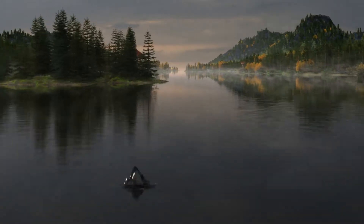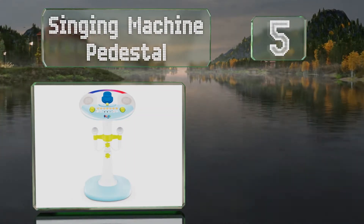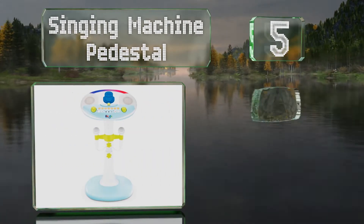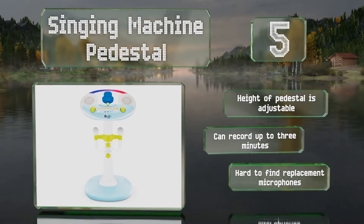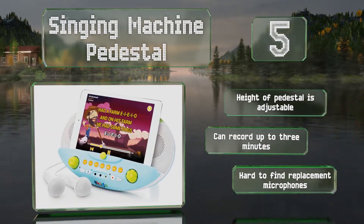At number 5, the Singing Machine Pedestal is designed with preschoolers in mind. It's made of durable plastic with a wide base to prevent it from tipping, and comes with two microphones for duets, along with fun voice-changing effects like Robot and Chipmunk. The height of the pedestal is adjustable, and it can record up to three minutes, but it is hard to find replacement microphones for it.